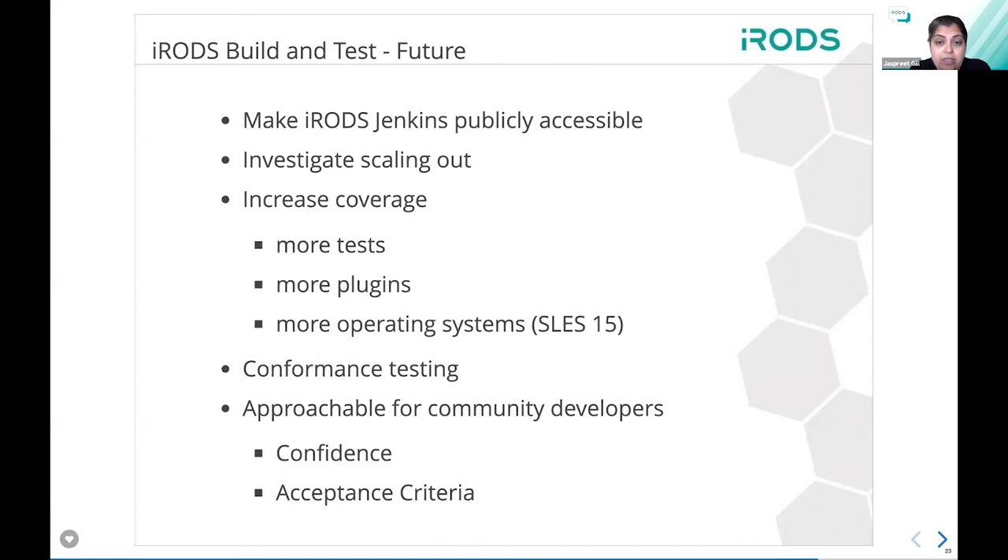In the future, making iRODS Jenkins publicly accessible is my main goal. The main thing we've added is conformance testing — for example, Sanger is upgrading from 4.1.3 to 4.2.6, and with this architecture we can flexibly add test cases for their use cases so they can be happy with what we've done and upgrade more easily.